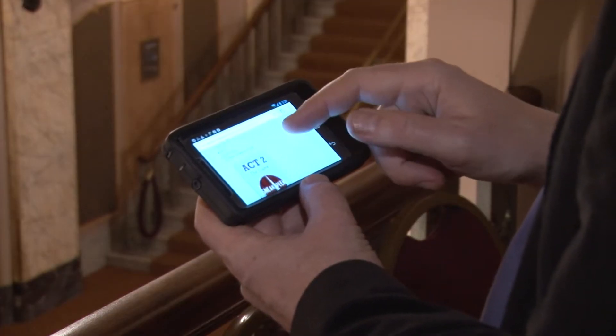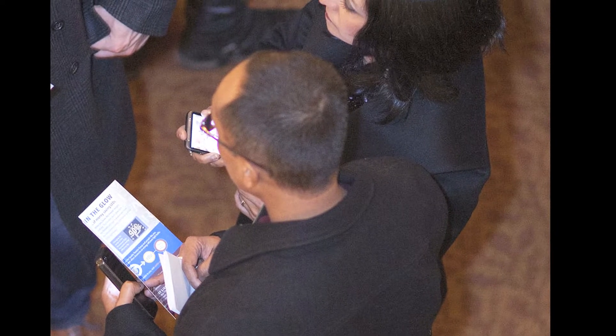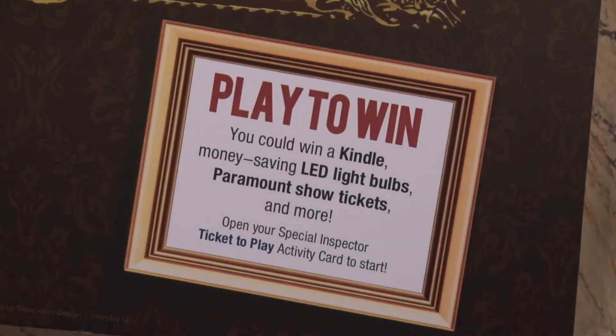Step three: enter the answer to the game online — in the lobby using a smartphone, or at home after the show. When guests enter an answer, they are automatically entered into a grand prize drawing for theater tickets and other prizes.